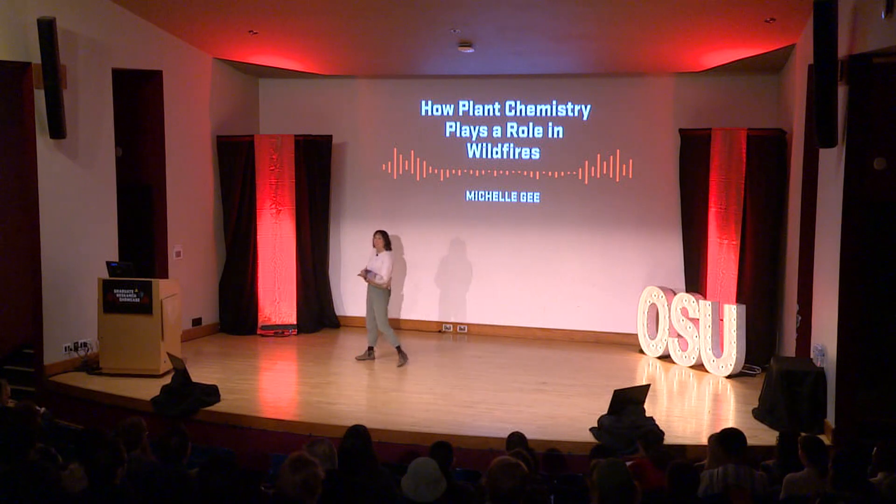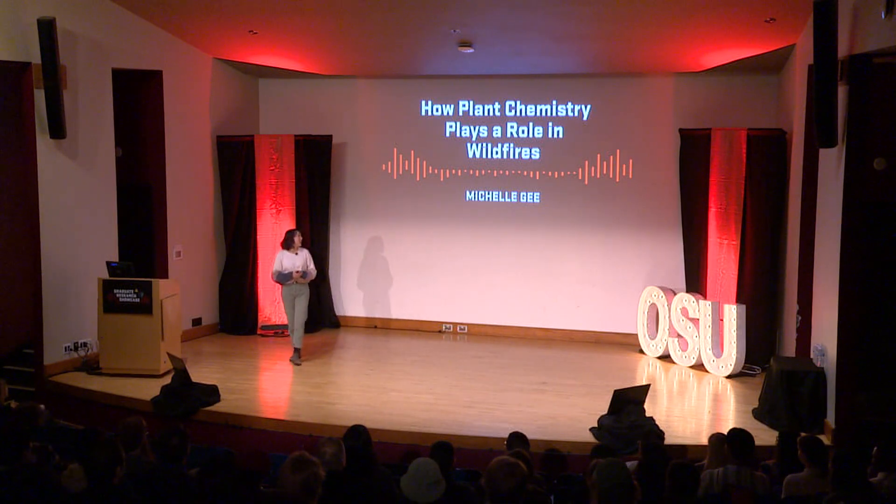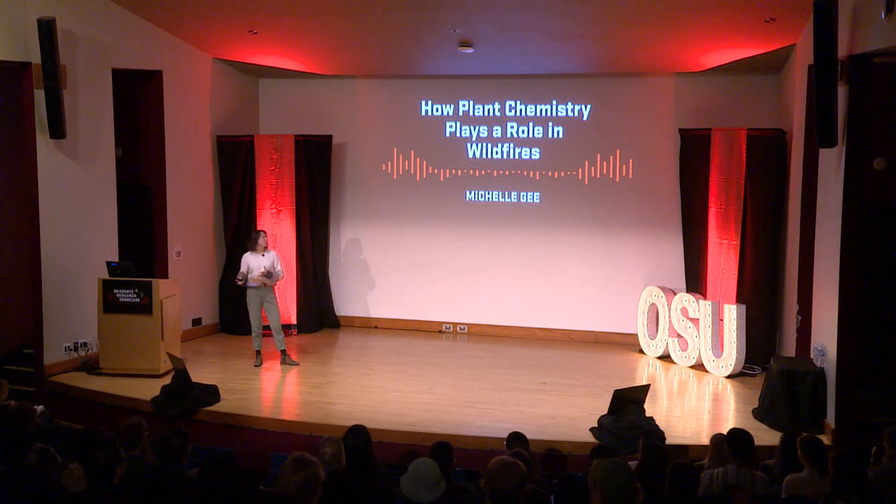Thanks everybody for being here. As Karina said, my name is Michelle and today I'm going to be talking about my research, which is how plant chemistry plays a role in wildfires.